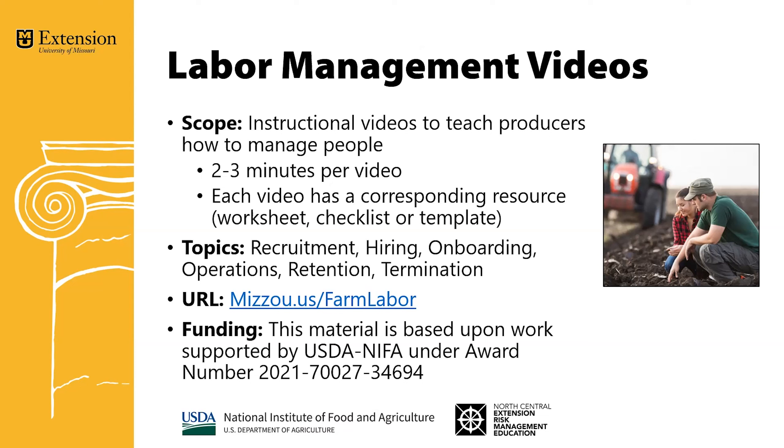Hopefully the corresponding resource can help make the information that you learn in the video actionable for your farm. The topics range from things like recruitment, hiring, onboarding, the operational side of the farm business, to things like how do we retain employees and employee determination.